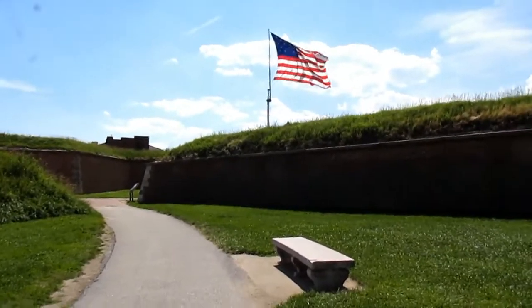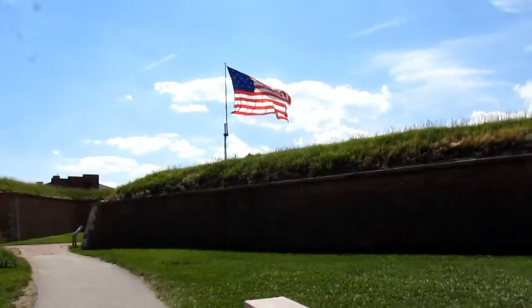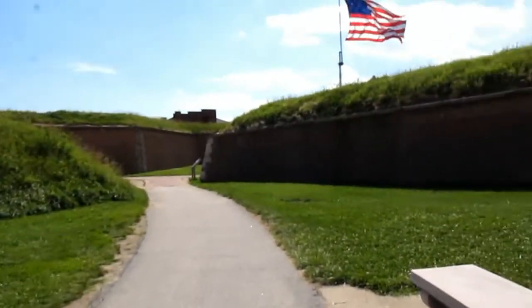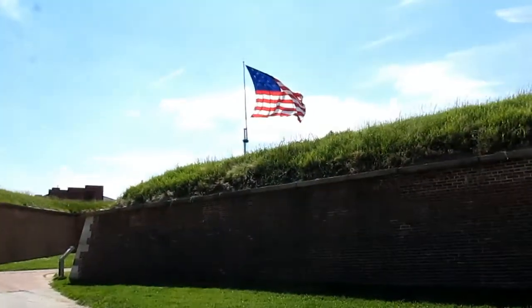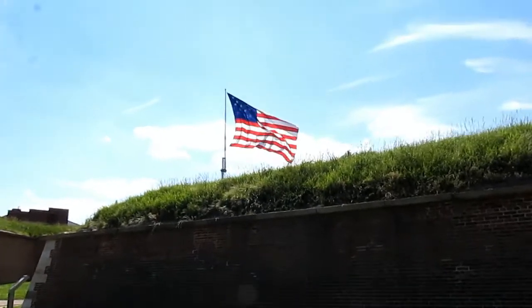Francis Scott Key actually saw the flag go up and was so impressed by it that that's where we get the United States National Anthem — the Star-Spangled Banner.